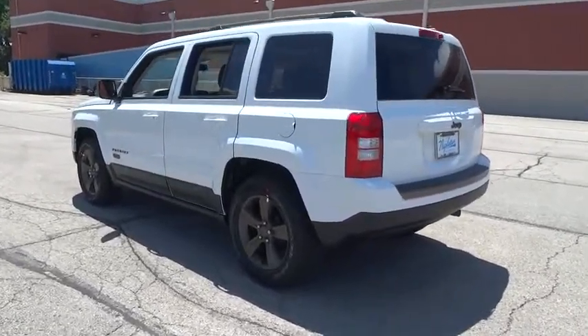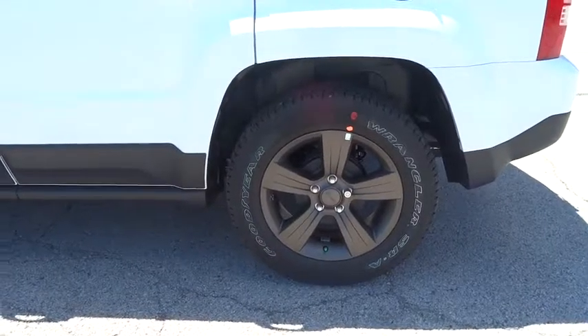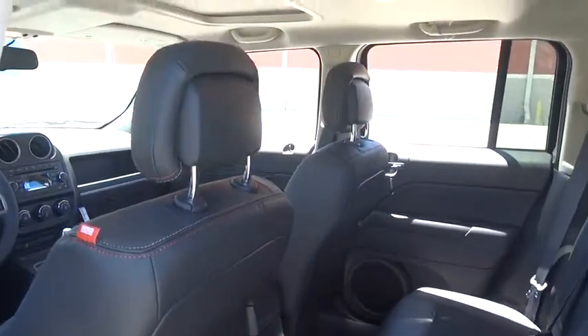CD player, power windows, rear window defroster, brake assist, Sirius satellite radio, tachometer, front bucket seat, driver vanity mirror, tilt steering wheel, rear window wiper, front reading lamp, passenger vanity mirror.